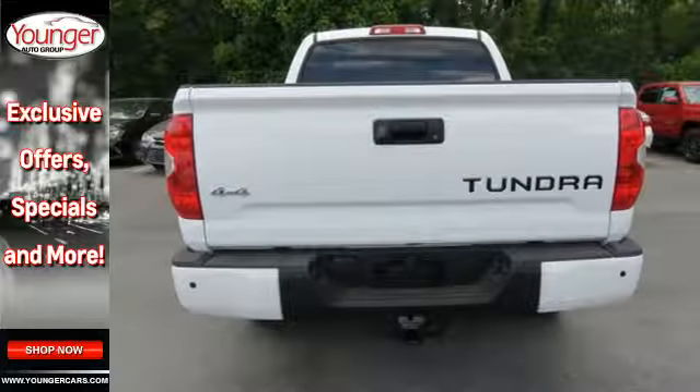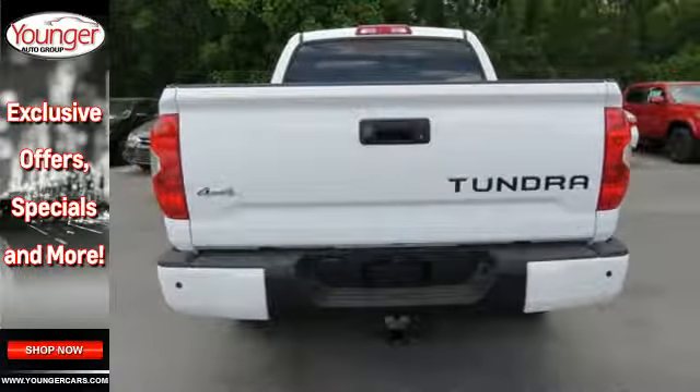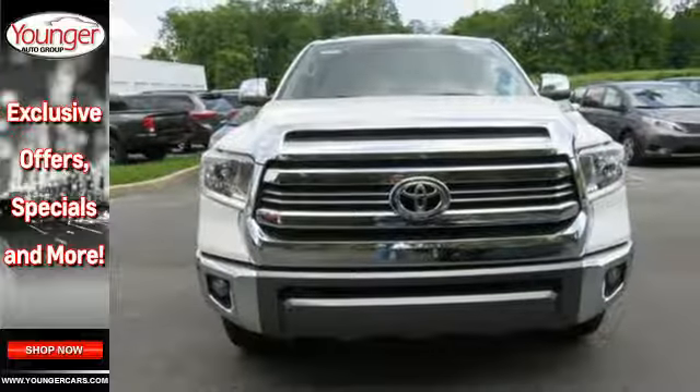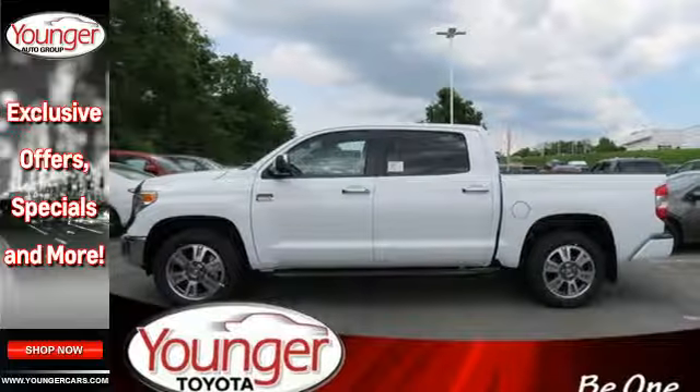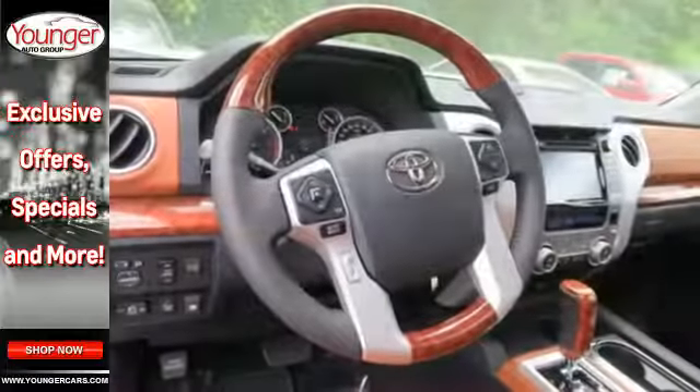Inside there's room to stretch out as you relax on finely stitched seats while enjoying your favorite music on the Intune audio system. The backup camera, Bluetooth and star safety system with SmartStop technology help keep you out of harm's way.